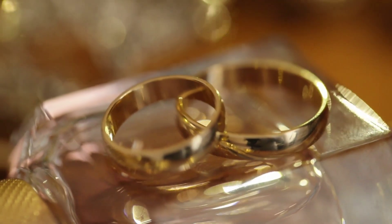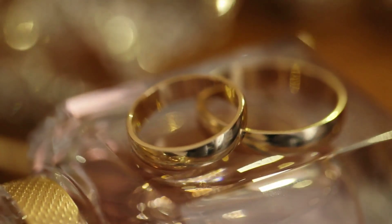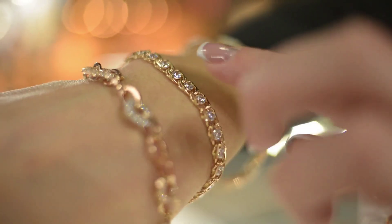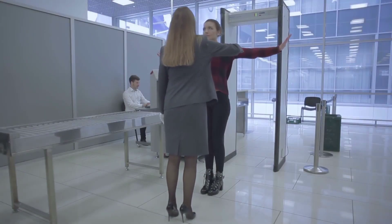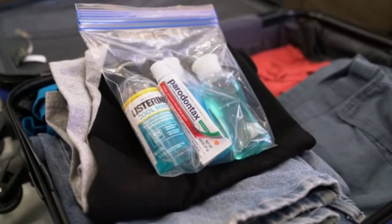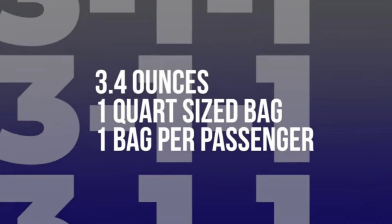Jewelry such as rings, necklaces, and bracelets are generally allowed through security. However, large metal accessories or items with a significant amount of metal may trigger alarms and require additional screening. Take out your quart-size bag containing liquids, aerosols, and gels and place it in a separate bin. Each container should be 3.4 ounces or less.